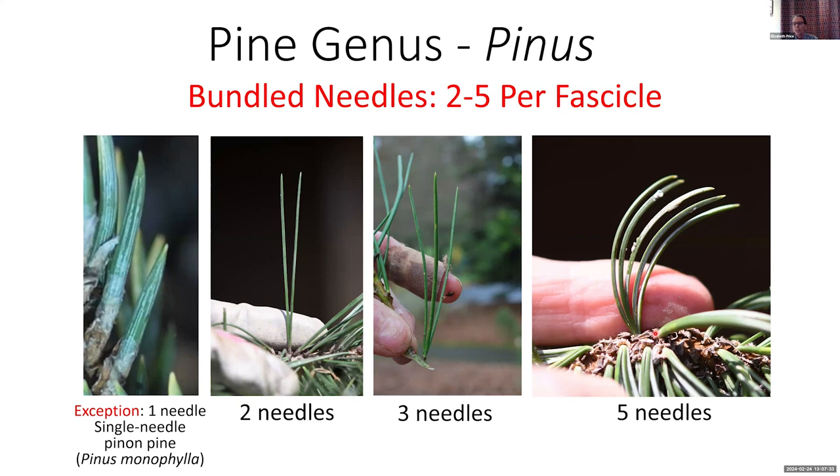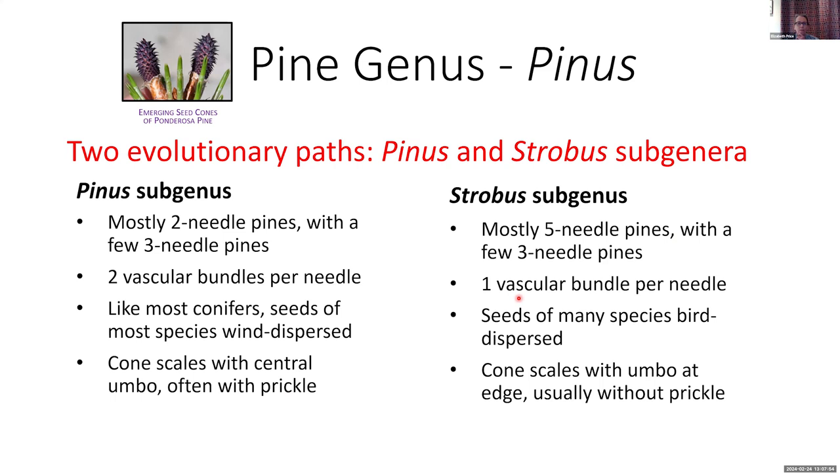Pines have taken two evolutionary paths and are broken into two subgenera: the Pinus subgenus and the Strobus subgenus. It's helpful to think about pines in these two big groups because each has certain identifiable features. In the Pinus subgenus you have mostly two-needle pines with a few three-needle pines. In the Strobus subgenus you have mostly five-needle pines with a few three-needle pines.